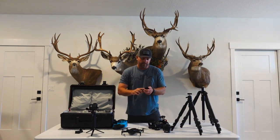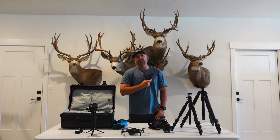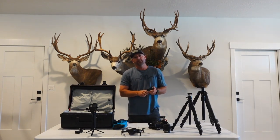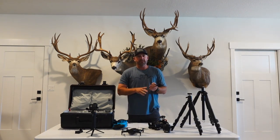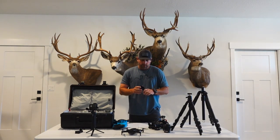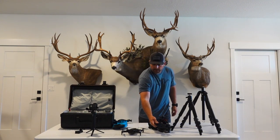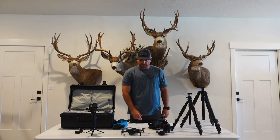Phone scope — obviously. Anything past probably 400 yards, the phone scope is a must-have. It just brings you in tight with your spotting scope. It's a great piece of equipment to have with you, and you've always got your phone with you anyway.